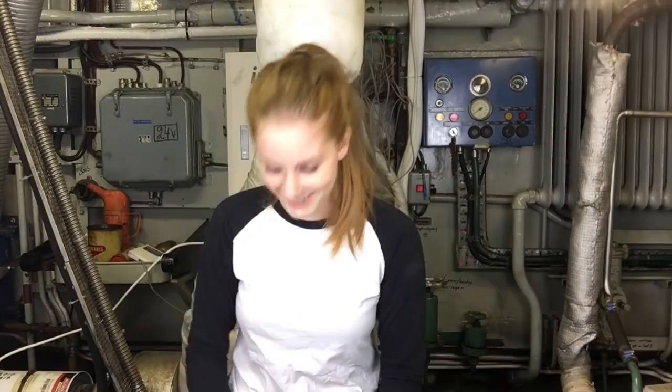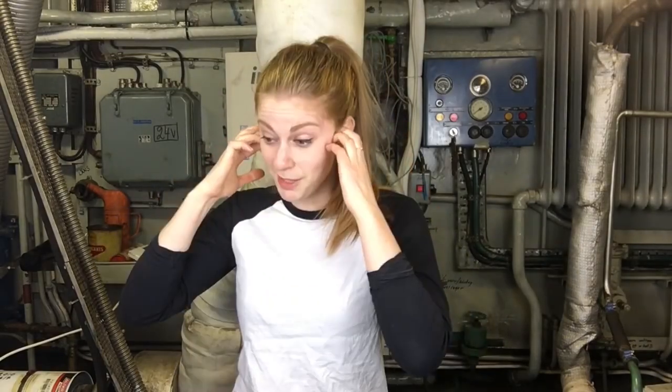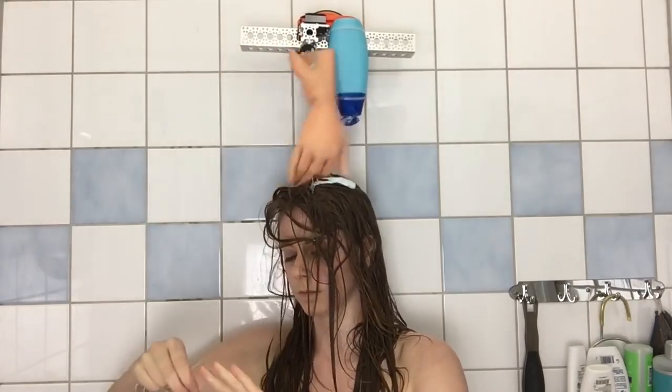I wake up every morning and I really like to get up refreshed. So I use the wake-up machine. I don't know how you woke up, but I woke up like this. As soon as I've had a nap, I just take that plastic hand with me into the shower — because let's get beat in the head a little bit more.